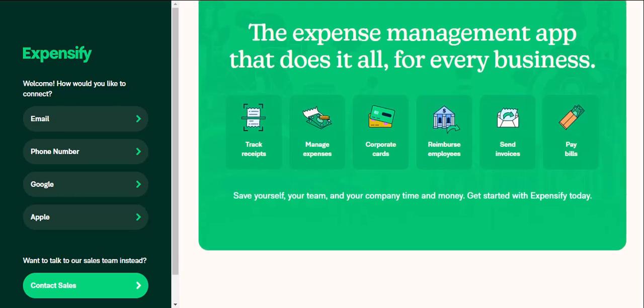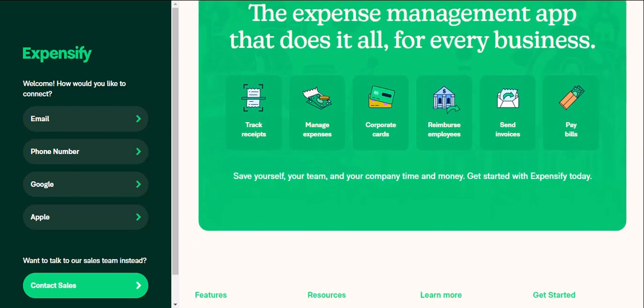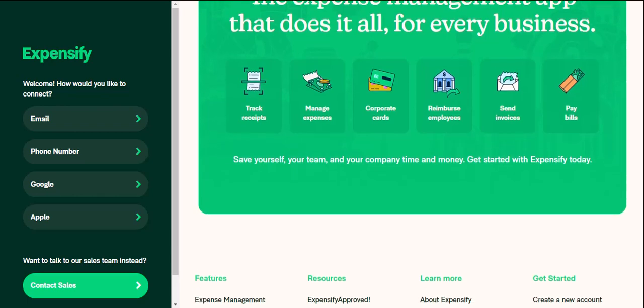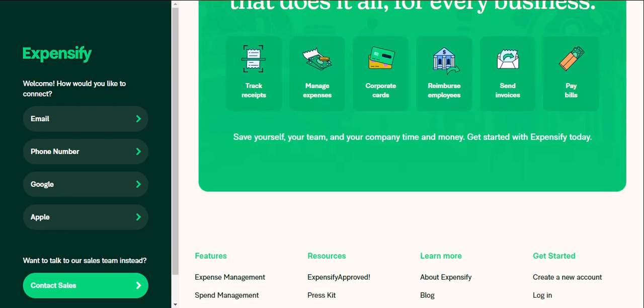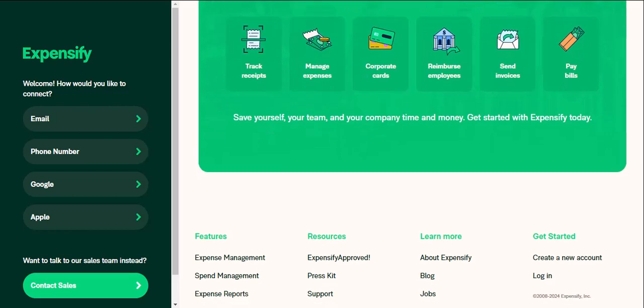Expensify's basic features are completely free for personal use. This includes receipt scanning, expense categorization, and basic reporting — a powerful suite of tools at your disposal without spending a dime. There's a paid plan with additional features like unlimited smart scans and integrations with other financial tools, but for most personal budgeting needs, the free version is more than enough.